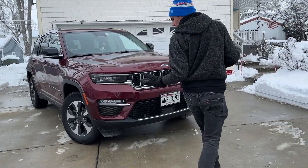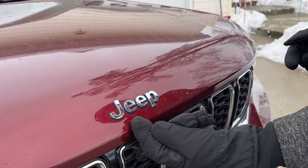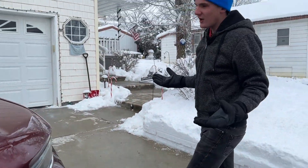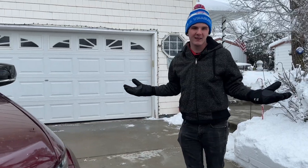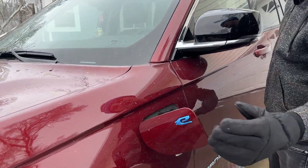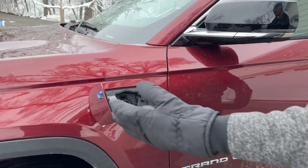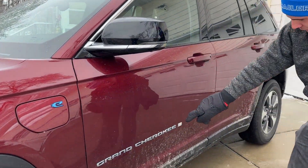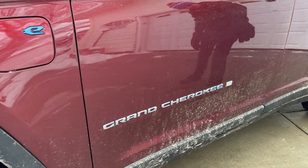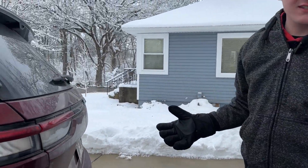There are a couple of differences on the 4xE exterior. For one, you get all these blue accents on the edges. Unfortunately, you can't change that color — this is a velvet red example and there's no alternate accent option, which kind of sucks. You also have the charge port door so you can plug it in — it is a full plug-in hybrid. You can also set it to have the engine charge up the hybrid system. There's blue on the Grand Cherokee emblem and the 4xE logo on the back as well.